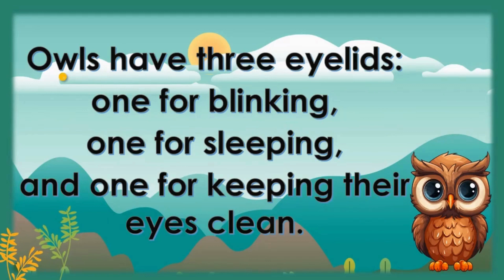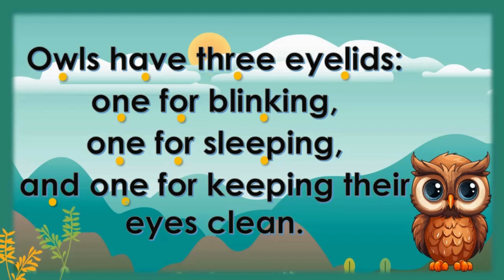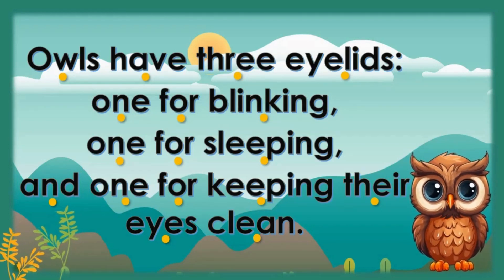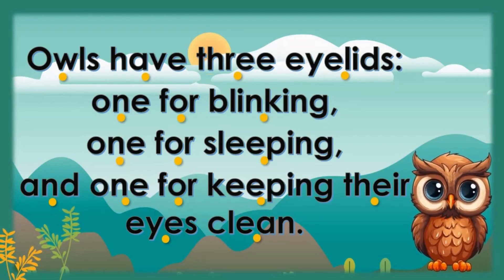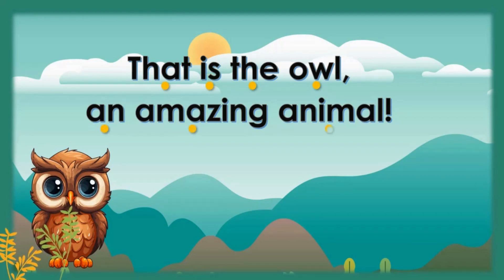Owls have three eyelids: one for blinking, one for sleeping, and one for keeping their eyes clean. That is the owl — an amazing animal.